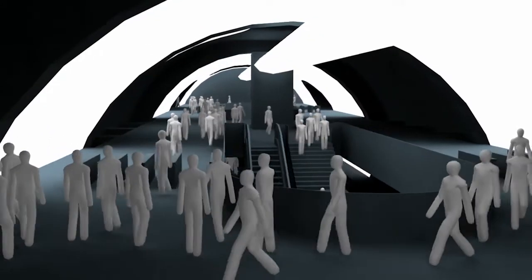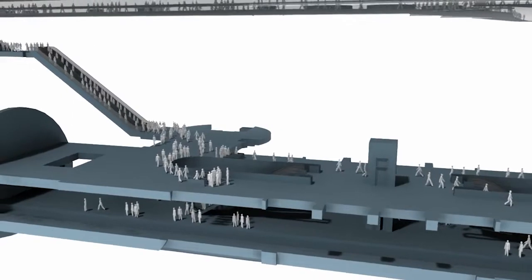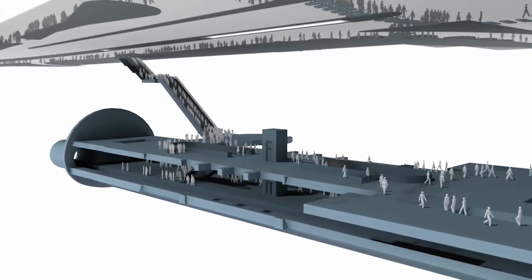Because the agents are able to respond to things like congestion as it emerges and to reroute themselves appropriately, it really does start to tell you things about the proposed design which may not be obvious.